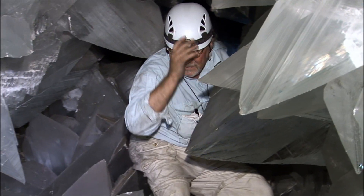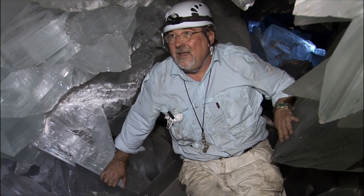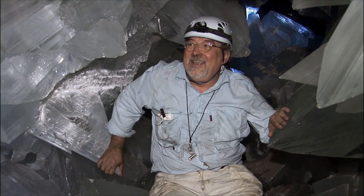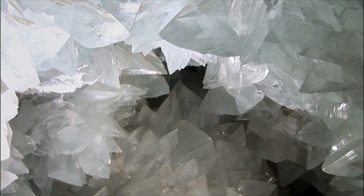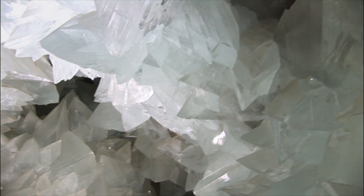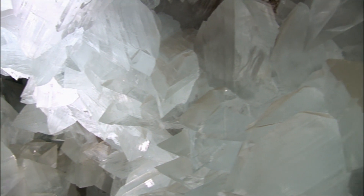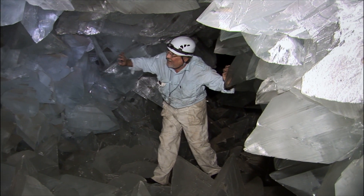Fantastic! Wow! That's spectacular! This geode is an egg-shaped cavity measuring 25 feet long, 7 feet wide, and about 5 feet tall. And its walls are covered by enormous gypsum crystals of a near-perfect transparency.